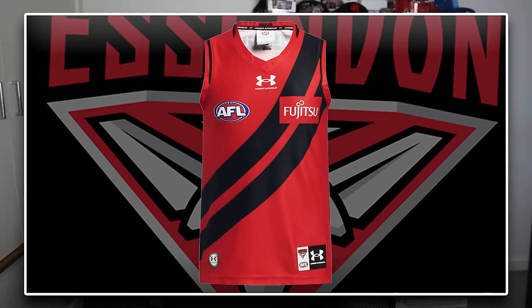Let's take a look at the Bombers. The Bombers have also gone out with a new clash kit this year, but unlike the Crows kit, I'm not a big fan of it - particularly not as much as the Adelaide one. But it's something different, to be fair.